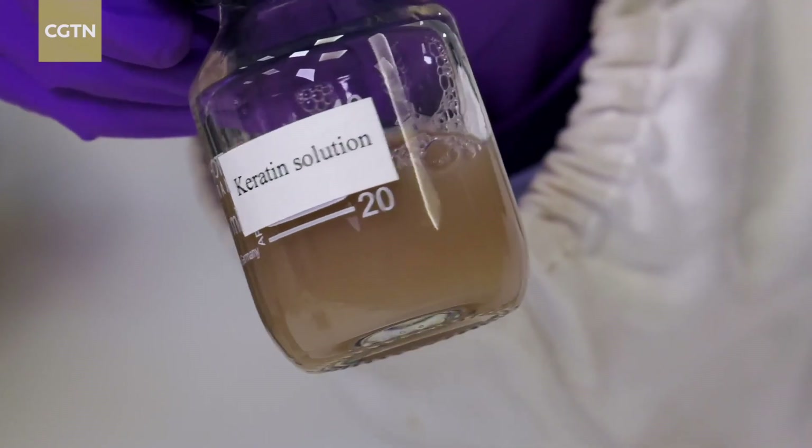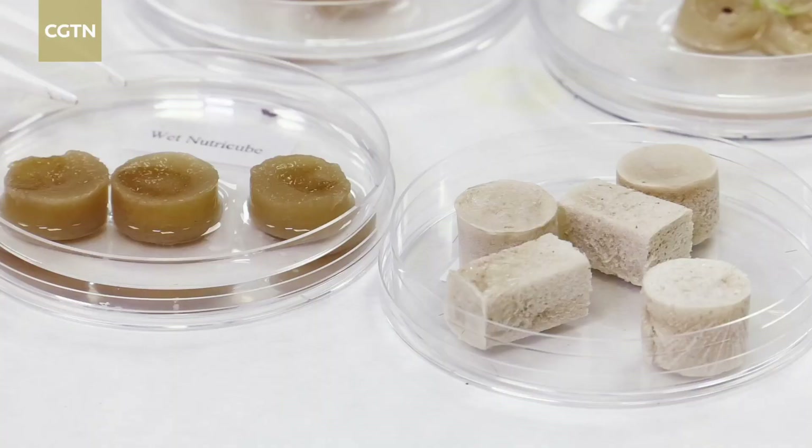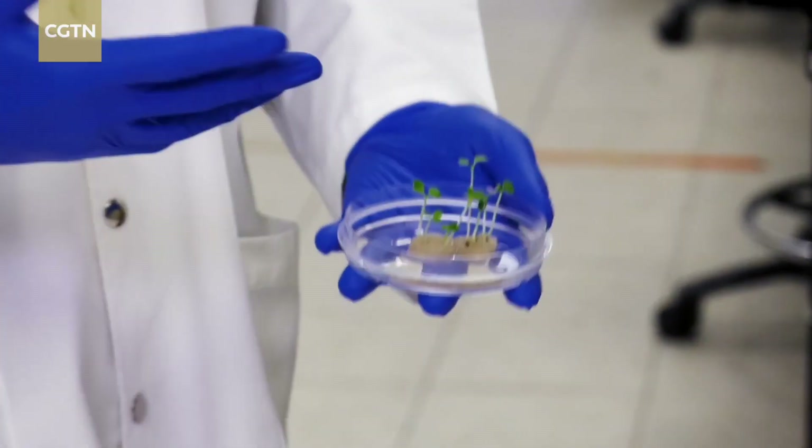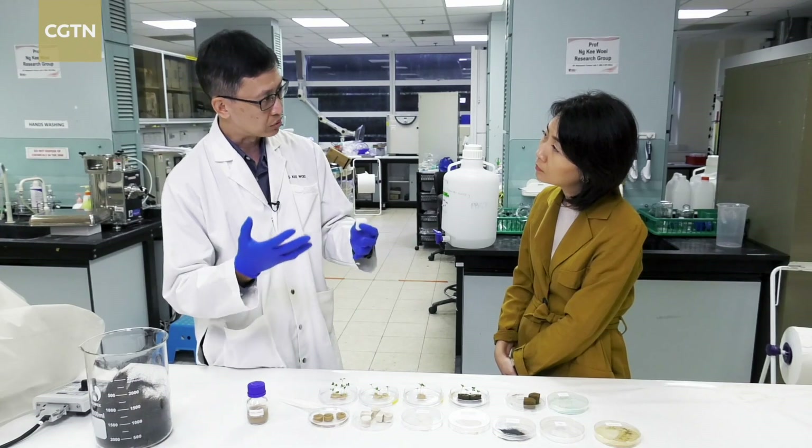Keratin is easily extracted from different types of keratinous waste. It is biodegradable, leaving no trace of solid residues behind after the crops are harvested.